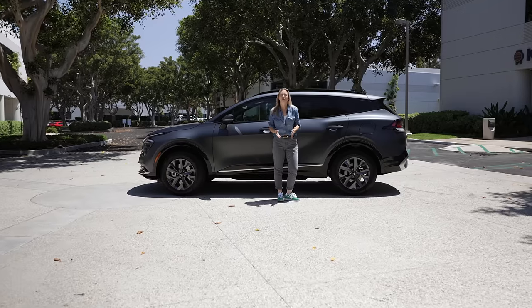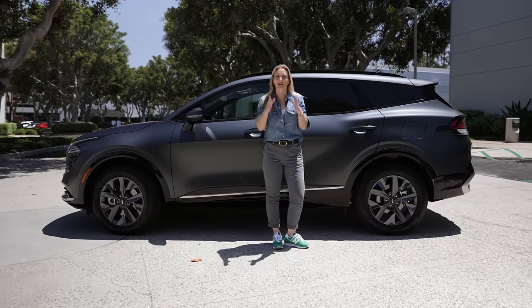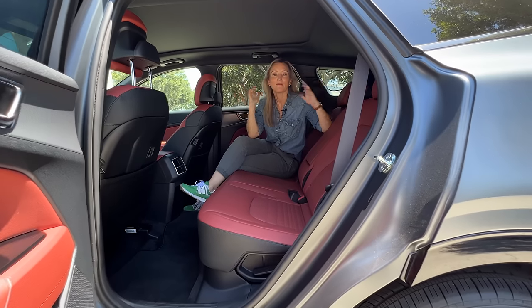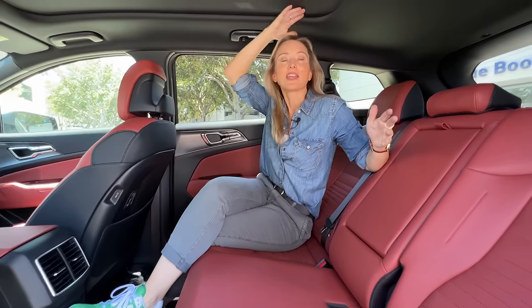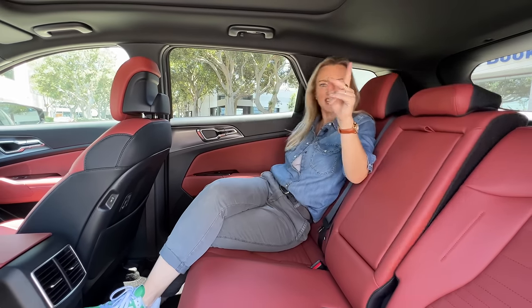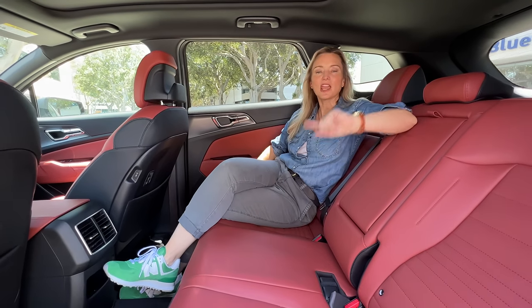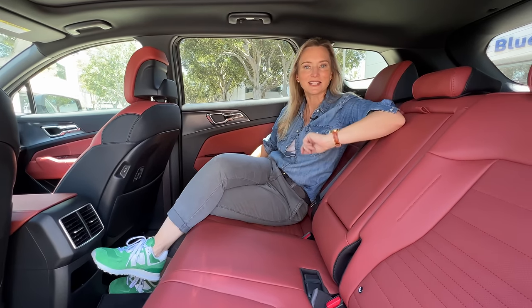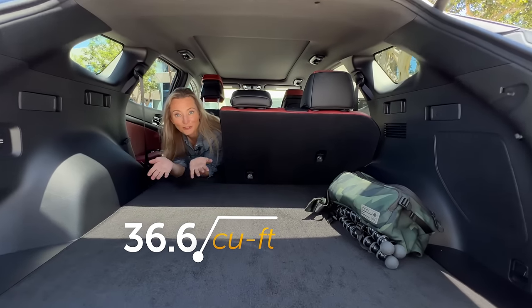Moving inside, that longer wheelbase makes its biggest impact here. There is a ton more room in the back — headroom, legroom, everything. The recline back there is fantastic, making the second row a very comfortable place to sit, with more room for your stuff as well.